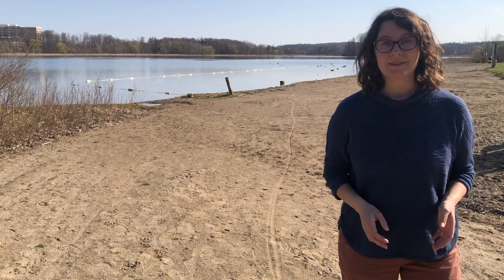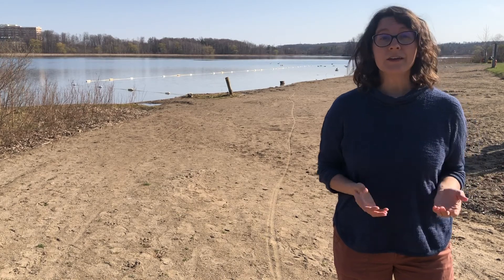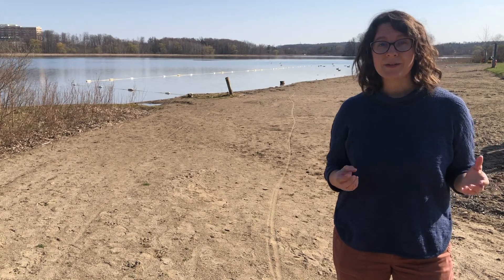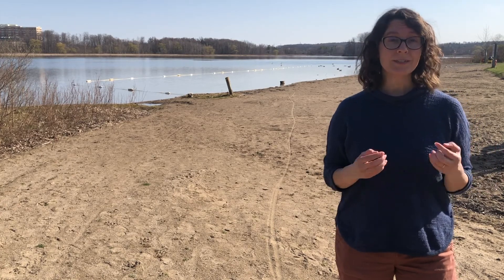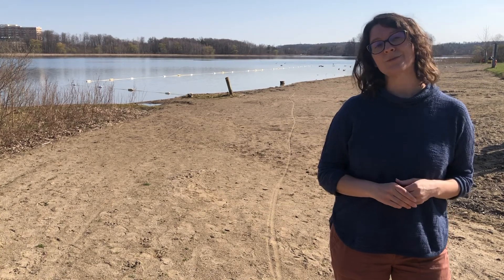Thanks, Oliver — that was great! So the next time you're out in nature looking at some rocks, think about how water might have affected them. Did weathering break them? Did erosion move them? Or did deposition cause them to come together? I hope you can go out and have some fun.